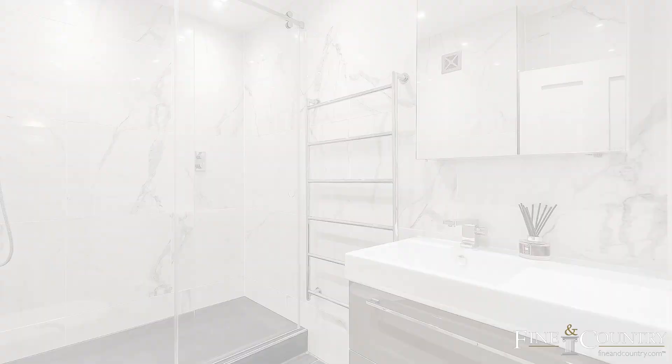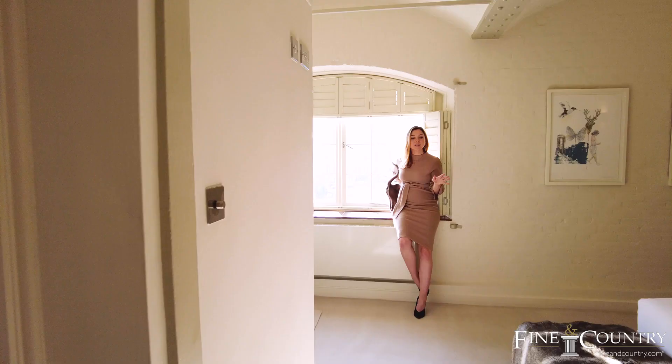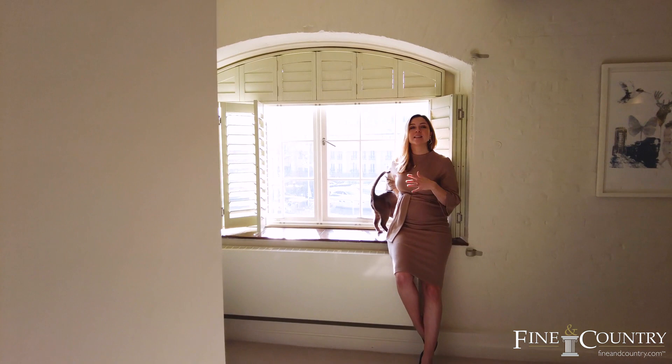There are four bedrooms in total, this one being the biggest of the guest bedrooms and it is big, bright and beautiful — a bit like me at the moment. You also get these stunning views out onto the marina.